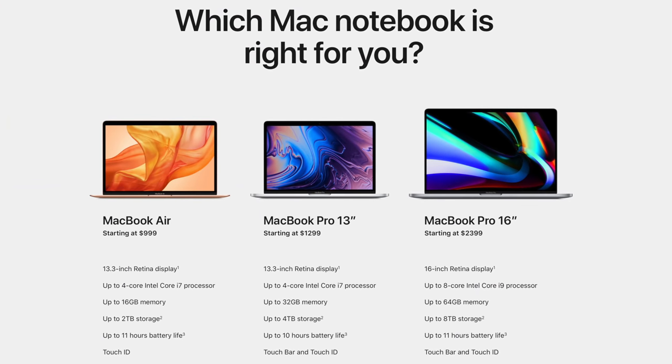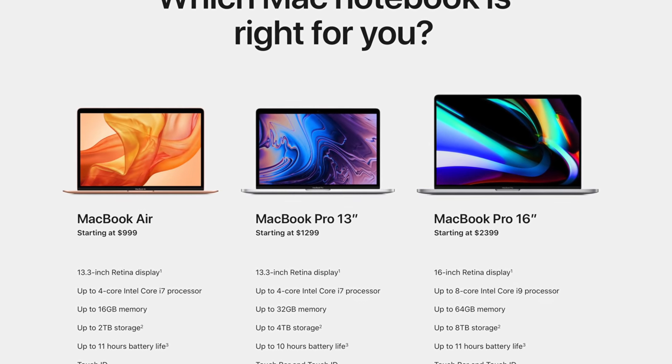I felt like this video needed to be made because so many people, particularly in my Twitch streams, were assuming that the reason Apple was going with their own custom-made CPUs on the Mac line was so that eventually the Mac could get cheaper — you know, below a thousand dollar starting price with good performance. As cool as that would be, I don't think that's what's going to happen, and I want to crush those dreams so we can have realistic expectations on what the ARM Mac is going to be moving forward.